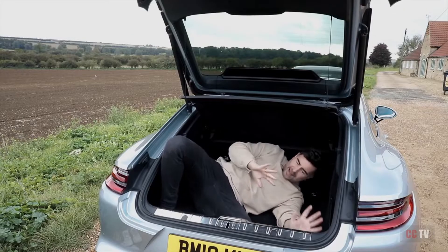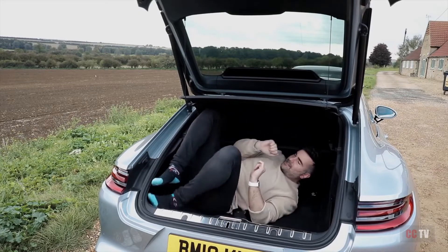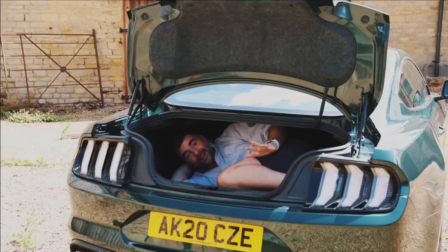It is so roomy, it's spacious. I can do a roll — almost get a step class in here. To be fair, it's actually not the comfiest of boots I've been in.